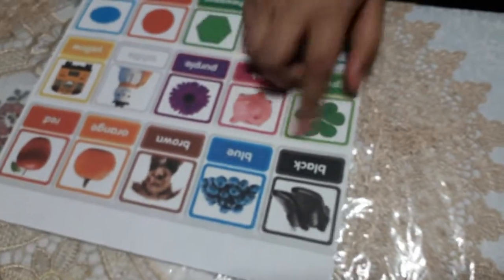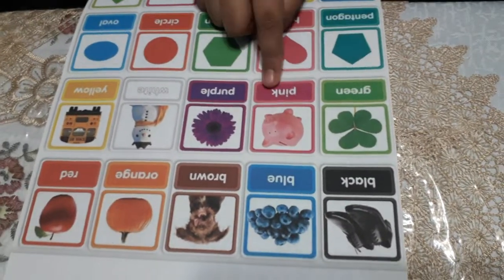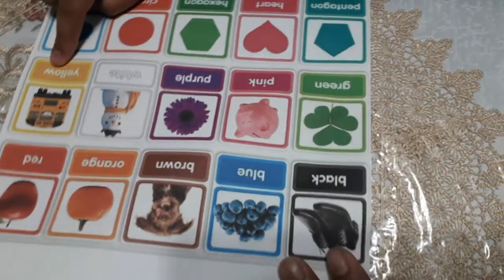Black. Blue. Brown. Orange. Red. Green. Pink. Purple. White. Yellow.